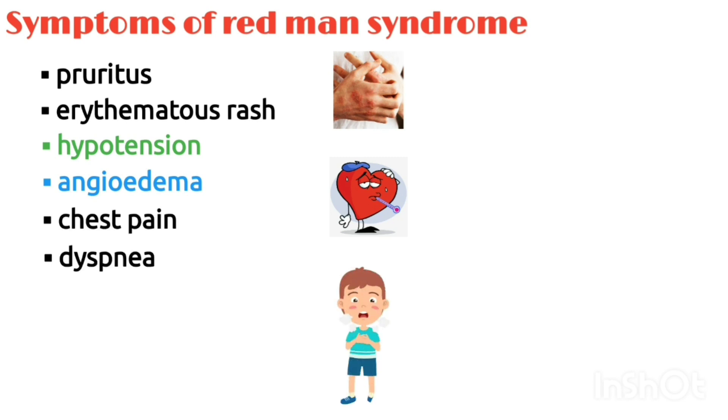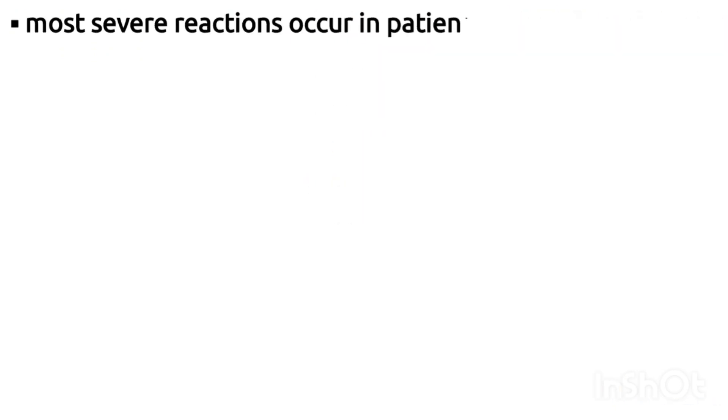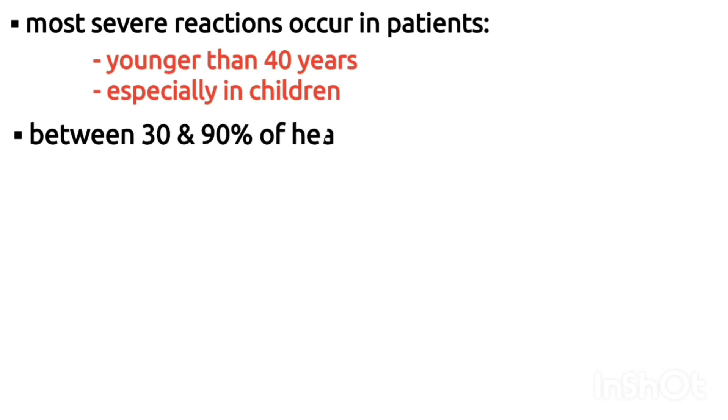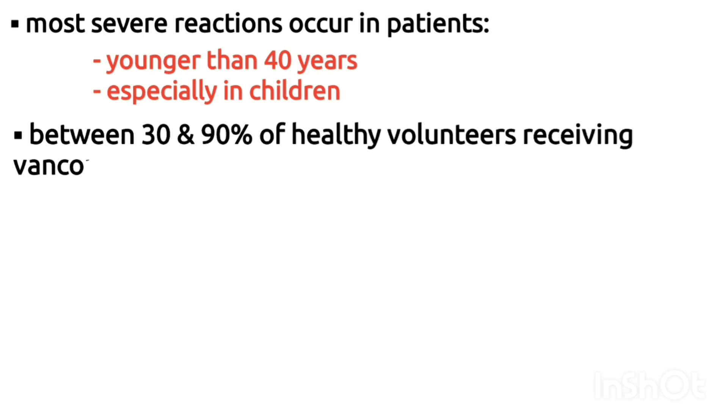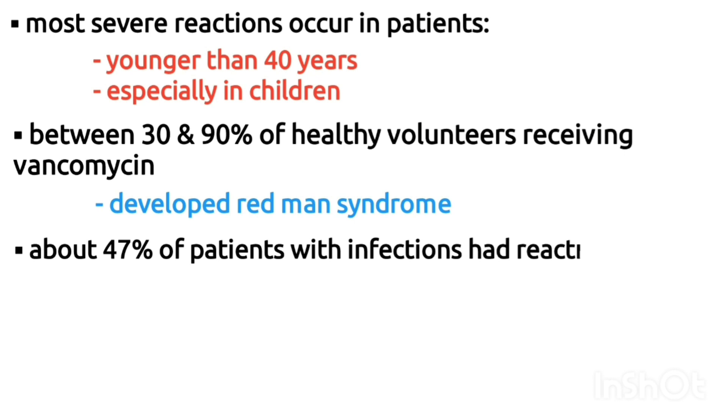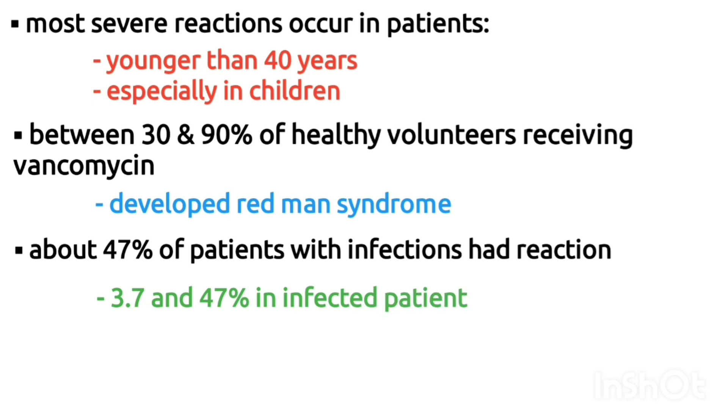Studies of vancomycin show that the most severe reactions occur in patients younger than the age of 40, particularly in children. Other research has found that between 30 and 90% of healthy volunteers receiving vancomycin developed redman syndrome, while only about 47% of those with infections had the reaction. The incidence varies between 3.7 and 47% in infected patients.